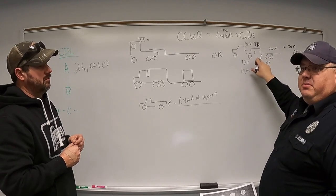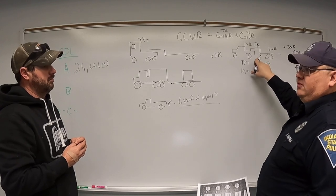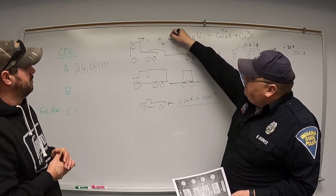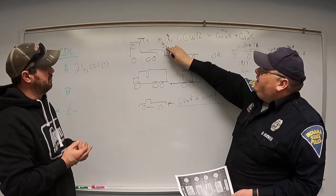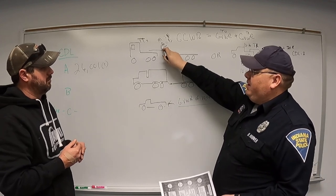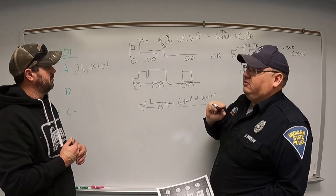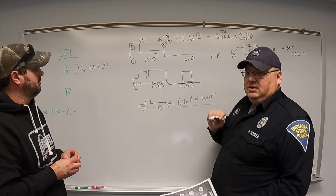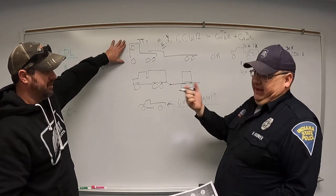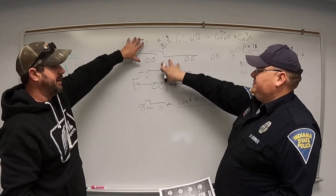When officers stop a driver roadside, the Class A CDL will show a restriction indicating what vehicle was used for testing. A newer restriction is the automatic transmission endorsement — if you tested in an automatic, you can only drive an automatic truck. If you're caught driving a manual with an automatic-only endorsement, you'll be placed out of service. Air brakes and other restrictions also apply.